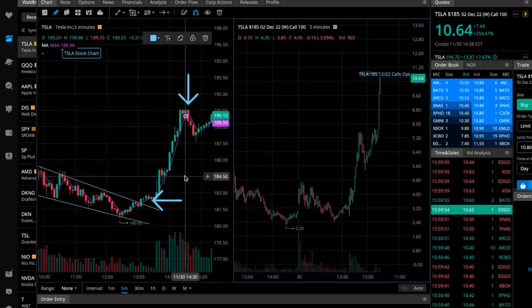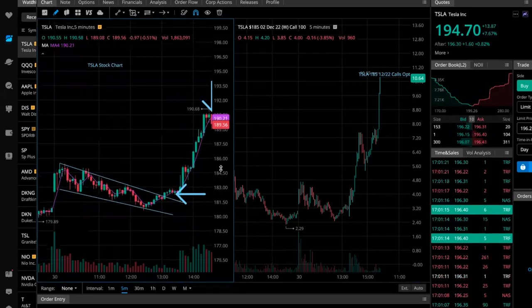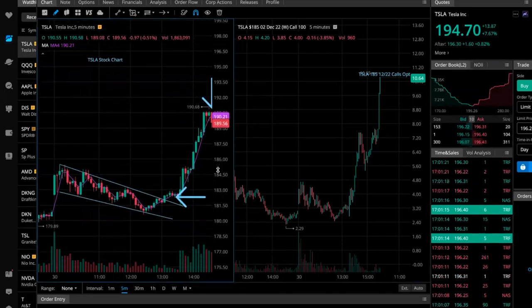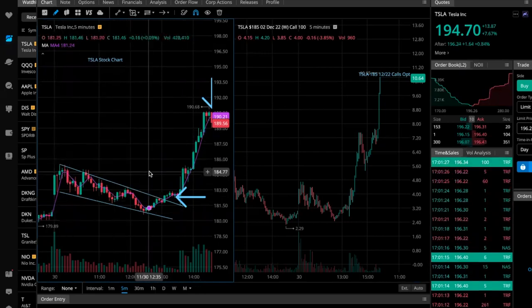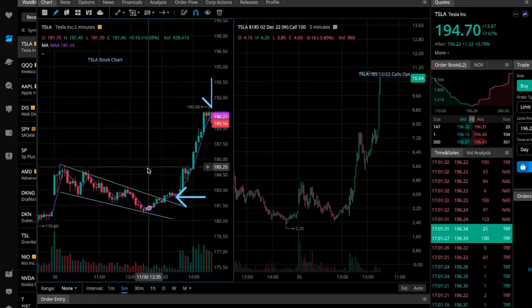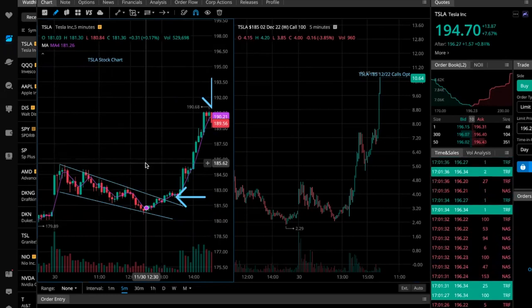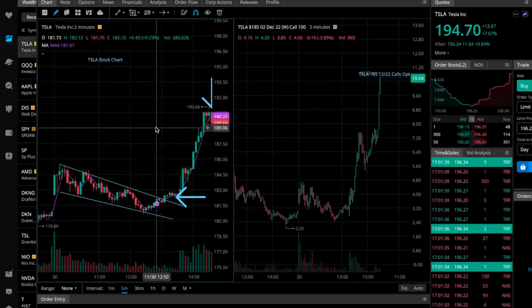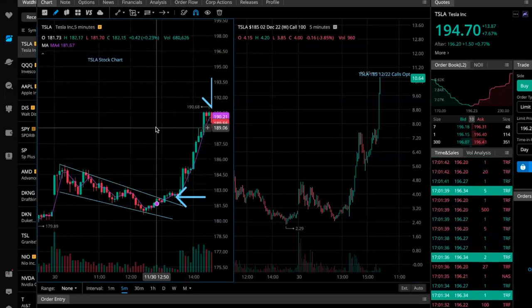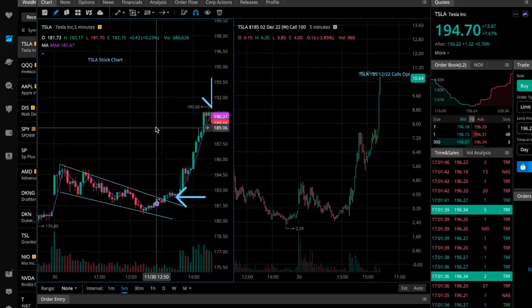It was clearly an unreal day. With Jerome Powell speaking on being less hawkish with interest rates, we've seen setups that were clearly very easily predictable. A big part of predicting these plays is the confluence — the amount of indicators pointing to the same conclusion — and today I'm going to walk you through how we capitalized on the move.